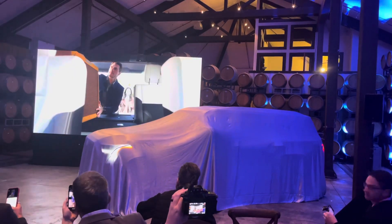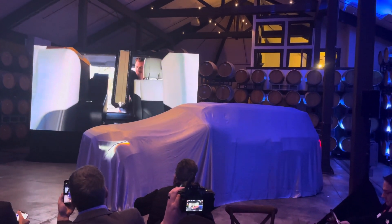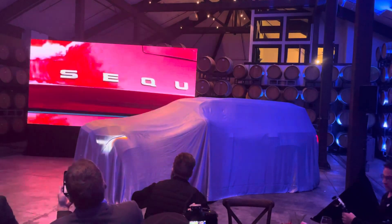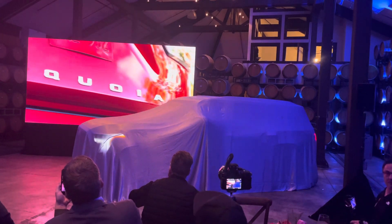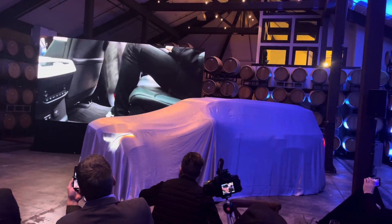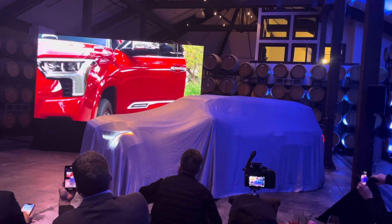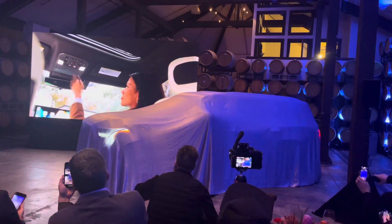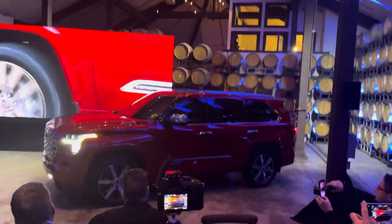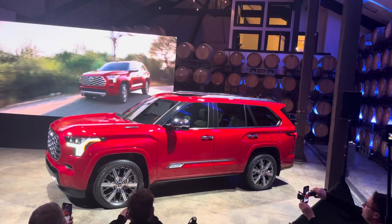It's been said that opposites attract, that there are two sides to every point. Be the only fully redesigned 2023 Toyota Sequoia.